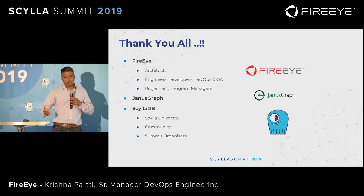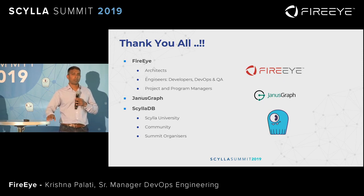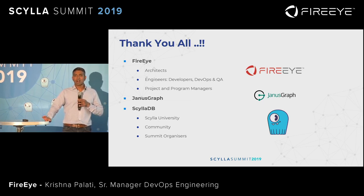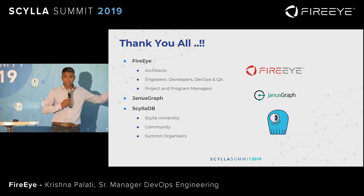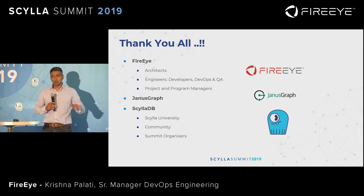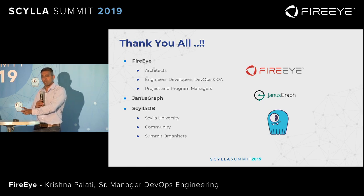Finally, thanks to our internal FireEye teams — architects and developers — who helped DevOps build the solution and deploy it in record time. From concept to implementation was done in four months for a project of this scale, which is really tremendous. However, none of that would have been possible without JanusGraph and ScyllaDB. The Scylla University resources were so good — they helped all of us bootstrap from knowing nothing to knowing everything we needed to build this in such a short span, while we already had a different day job running the rest of our infrastructure.